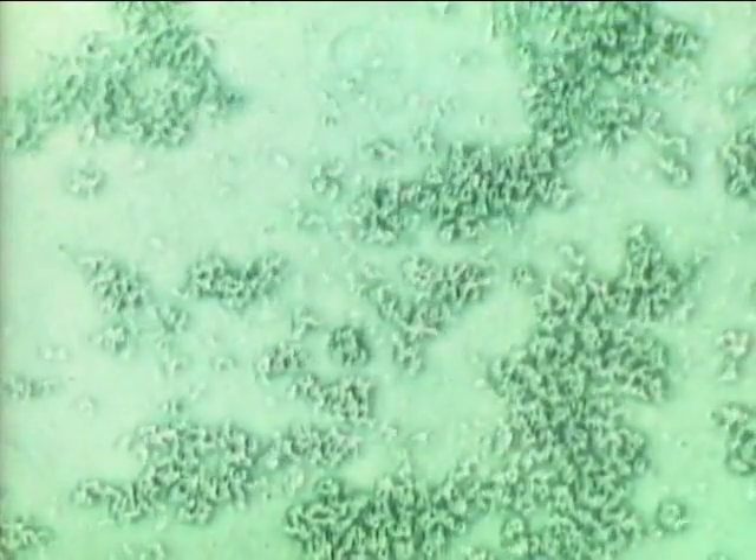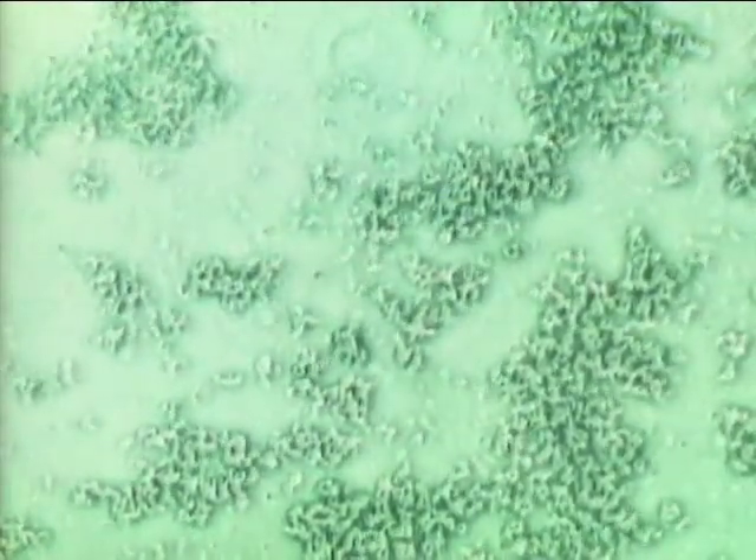In healthy bowels, lactobacilli dominate all other germs. Lactobacilli keep harmful bacteria under control, as long as the bowels stay healthy.